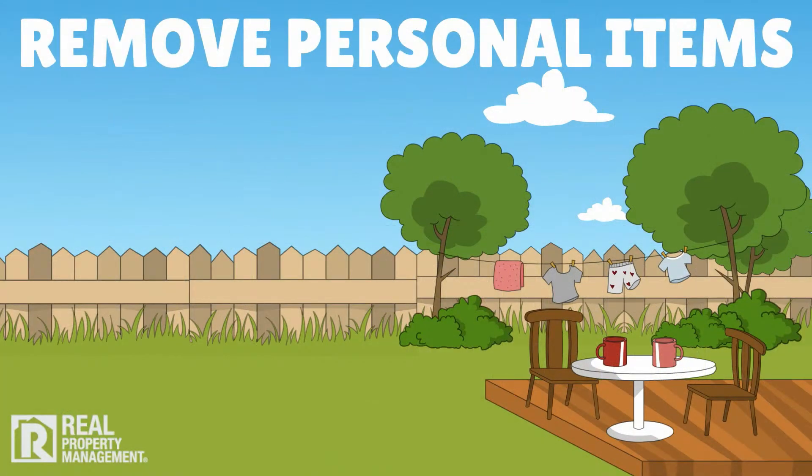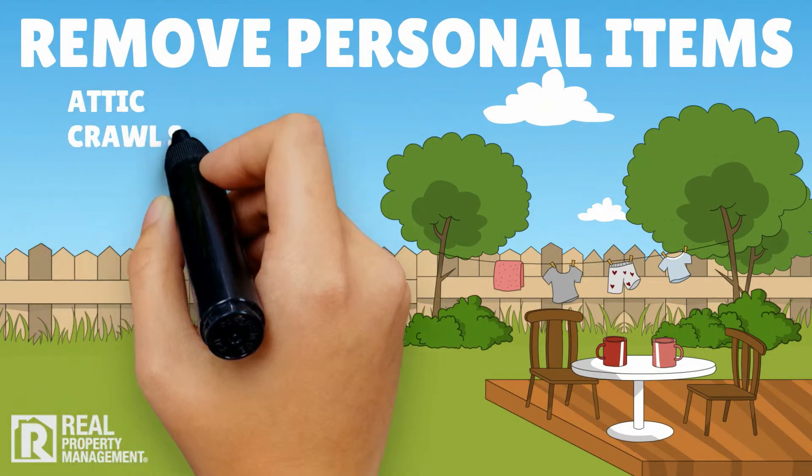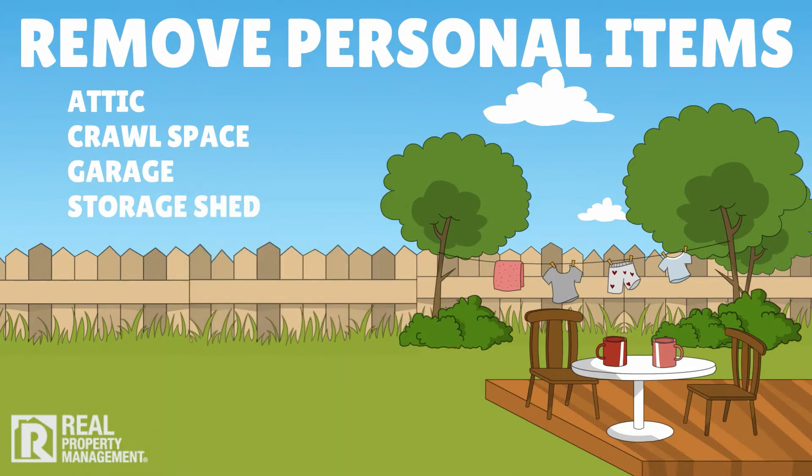Remove any personal belongings anywhere on the property — attic, crawl space, garage, storage, shed. Anything you leave behind can expose you to liability.